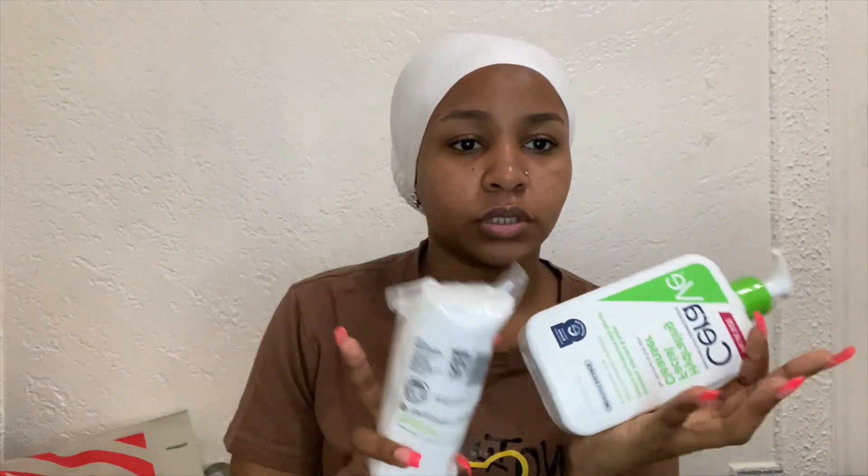So I got the Cerave — the green one — and cotton for my toner. I also got the L'Oreal Macy's setting powder. I just want to try it.